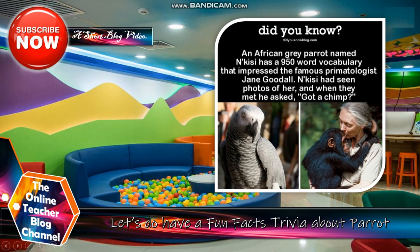Let's have a fun fact streamer first about Parrot. Did you know? An African gray parrot named Anne Cassie has a 950 word vocabulary that impressed the famous primatologist Jane Goodall, and Cassie had seen photos of her. And when they met, he asked, got a champ.